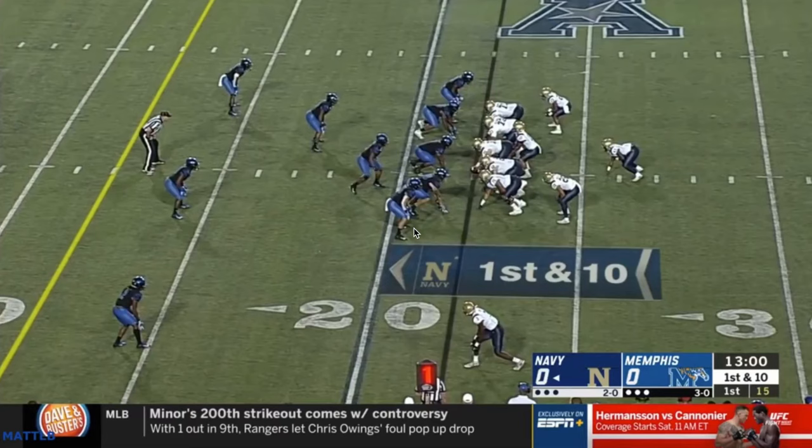This week we're going to take a look at Navy's offense, kind of take a closer look at the flex bone triple option, what makes them so tough to defend, and kind of all the different ways they like to attack you. So we'll start with their base, their bread and butter triple option.